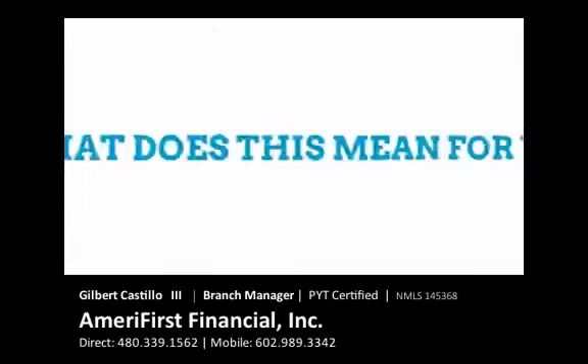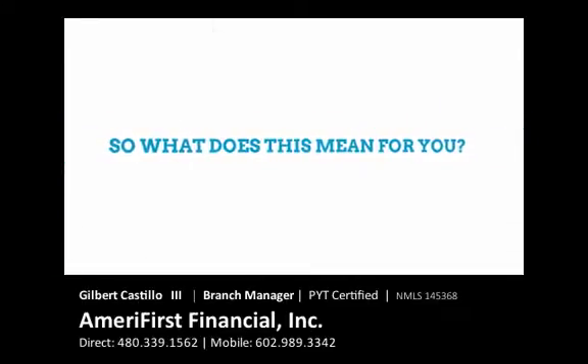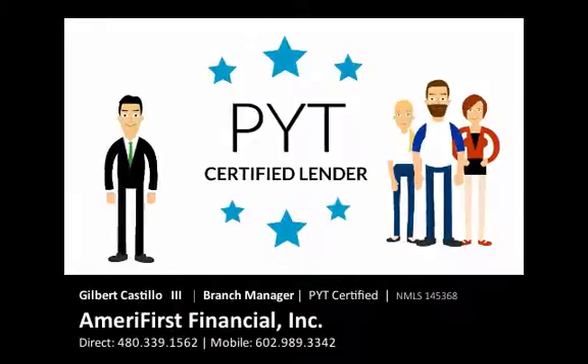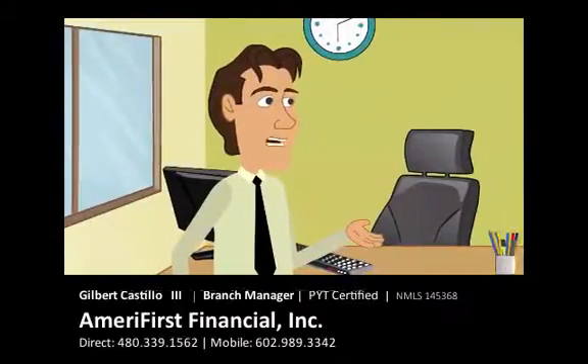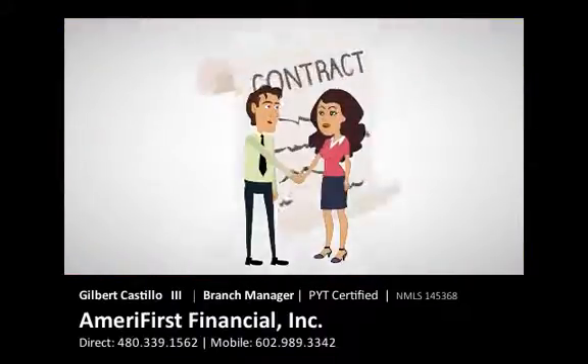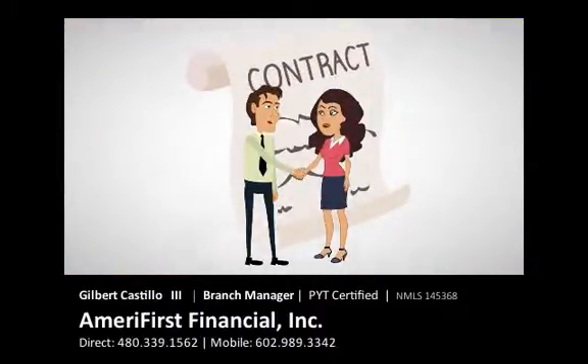So what does this mean for you? If you have a buyer, get them with a PYT-certified lender, and that lender will issue a cast-iron, rock-solid loan commitment, removing all borrower financing contingencies up front and within 15 calendar days of the application having been taken.